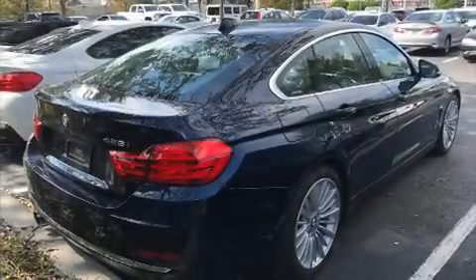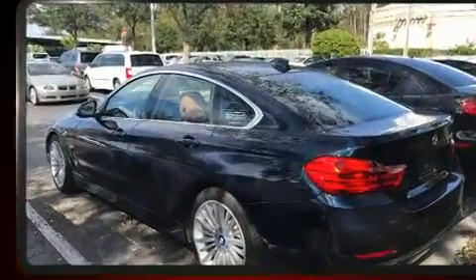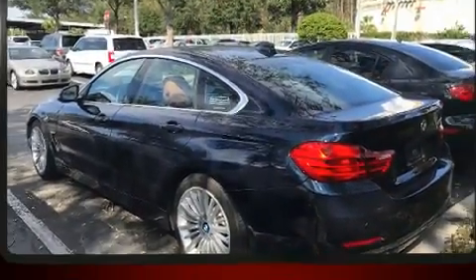You can expect a lot from the 2015 BMW 428 Grand Coupe. This four-door, five-passenger hatchback just recently passed the 50,000-mile mark.